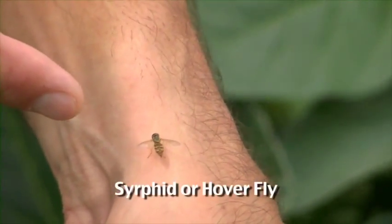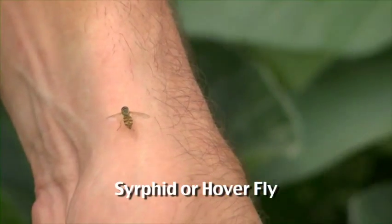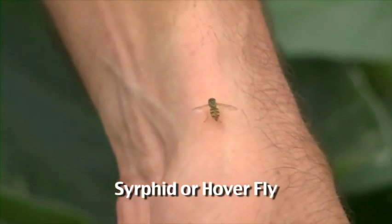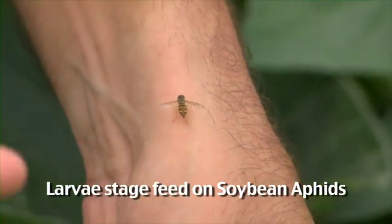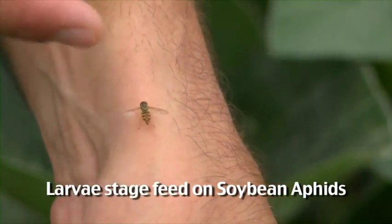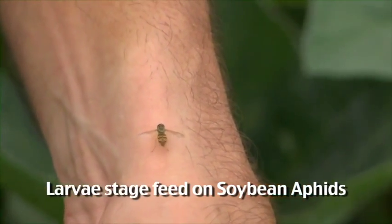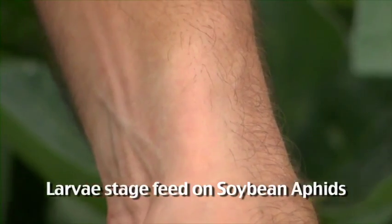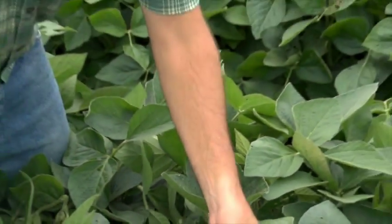That's called a syrphid fly or a hoverfly. Adults are very common floral visitors, but the larvae of that insect are aphid feeders. The maggot of this fly will wander around soybean plants looking for soft-bodied insects to feed upon, and they'll often find aphids — which would be a wonderful treat for them. We've got a couple of them flying around here.